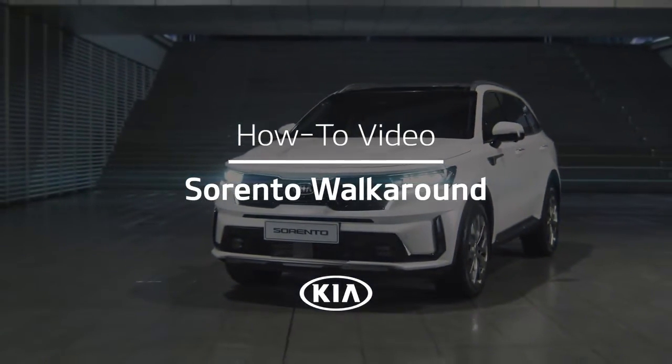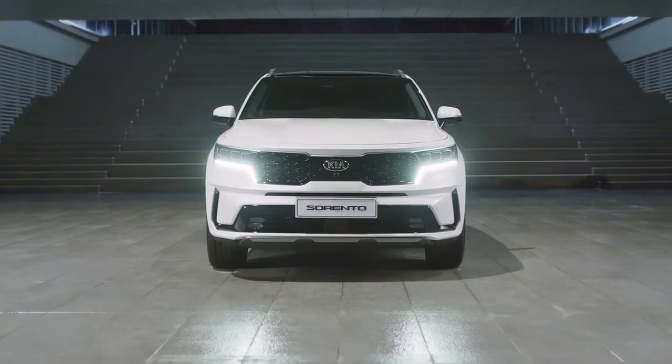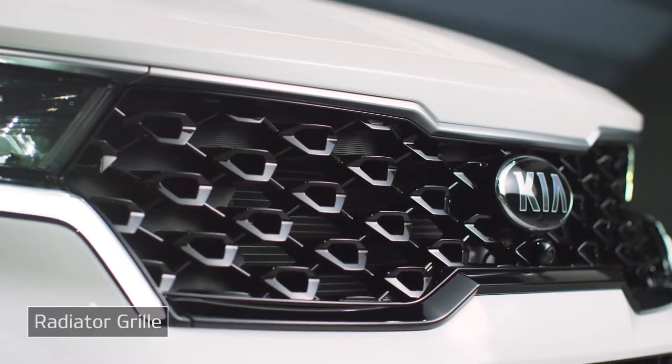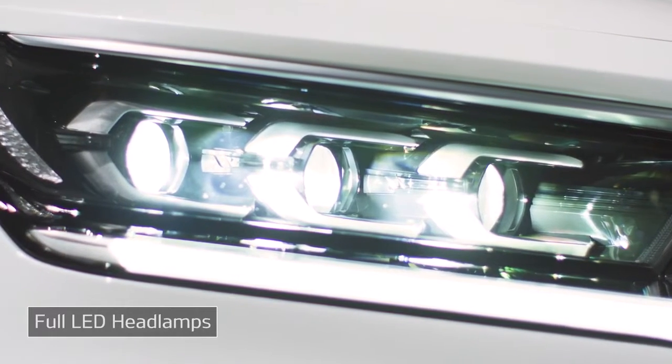Let's look at the design and main features of the new Sorento. First, you'll notice the powerful yet stylish exterior design. In particular, the tiger-eye design of the grille and headlamps creates an assertive, intense front view.